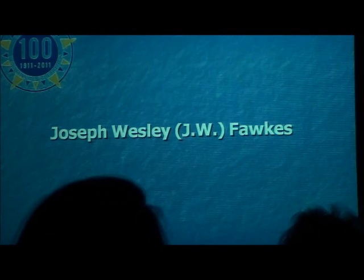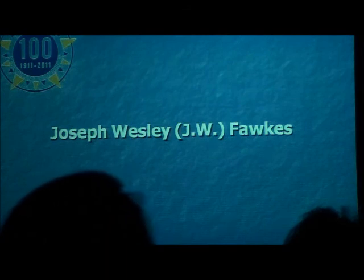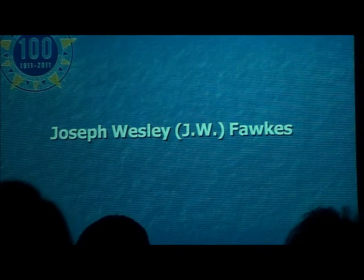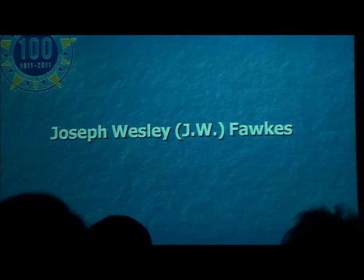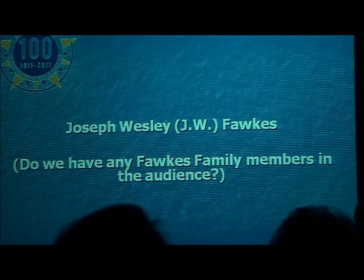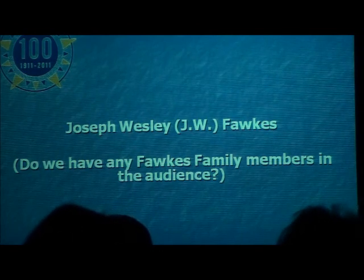We're going to talk about one of Burbank's most famous characters that you've probably never heard of. This man was the first real estate agent in Burbank, California. His house and property were where Borman Steel is and ran down to Victory Boulevard. He was the first guy here who sold real estate for the Providencia Land and Water Company. Before we go into the Fox family, do we have any Fox family members in this audience? We're safe now.